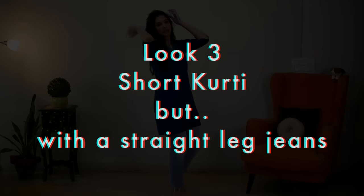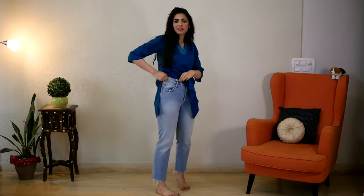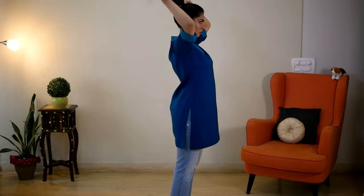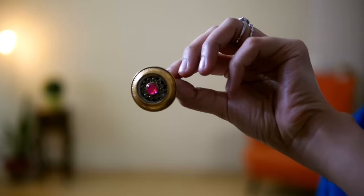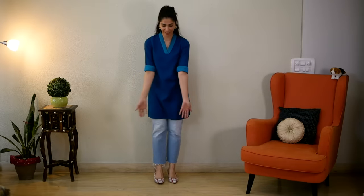For the third look, I'm styling a similar kurti in gorgeous ocean blue, but this time with straight fit jeans. These don't taper towards the ankle — they stay straight below the knee, hence the name straight fit. I put my hair in a high pony because I wanted focus on the kurti's neckline, then wore golden studs. I also wore pointy toe shoes, which give my legs an elongating and slimming effect.